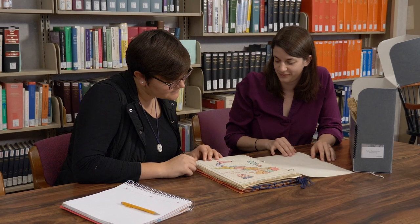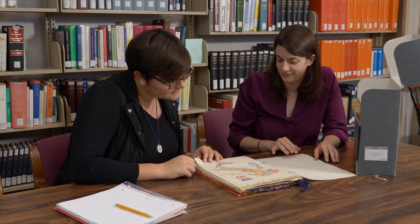The librarians here have an immense amount of knowledge, so doing research here is probably the most successful and the most intense — in a good way — research I've ever done.